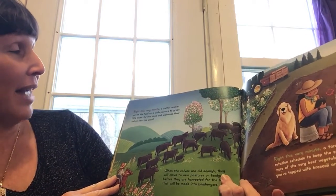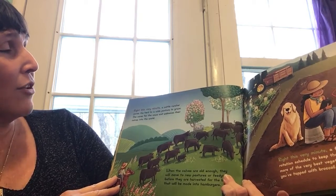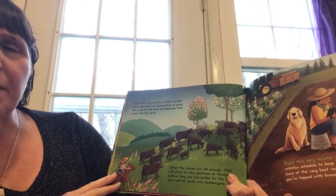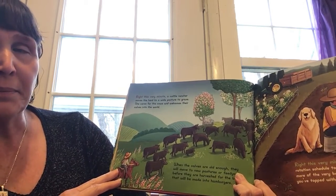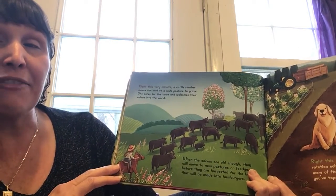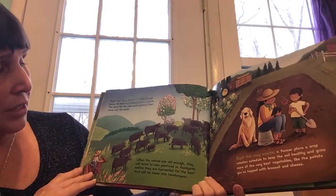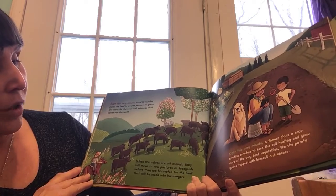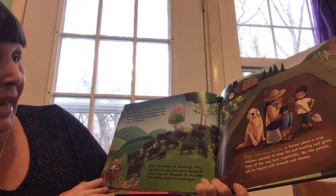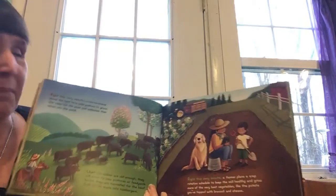Right this very minute, a cattle rancher moves the herd to a wide pasture to graze. She cares for the cows and welcomes their calves into the world. What's the difference between a cow and a calf? What's the difference between a calf and calves? When the calves are old enough, they will move to a new pasture or feedyard before they are harvested for the beef that will be made into hamburgers. Do you like hamburgers? Do you like cheeseburgers? Which one do you like better?